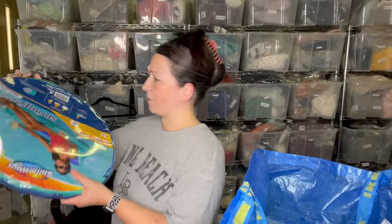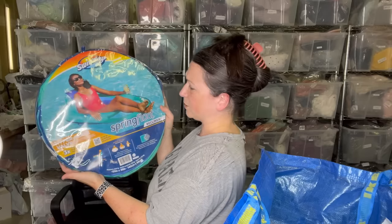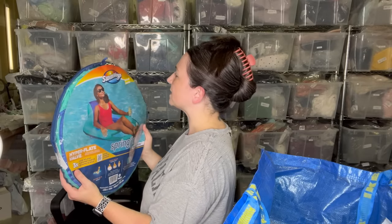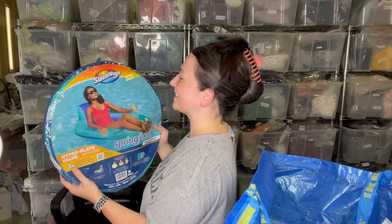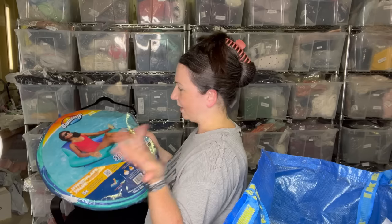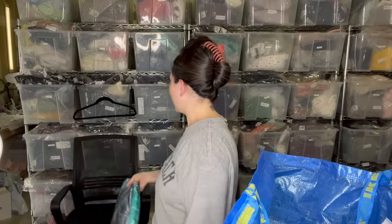I picked up this pool floaty. I personally purchased one of these before, so I know they're not cheap. Here's a price tag — it was originally $31.99, marked down on clearance to $9.59 and then went to the outlet. This is actually super cozy. If you need a swim pool float, these ones are awesome.